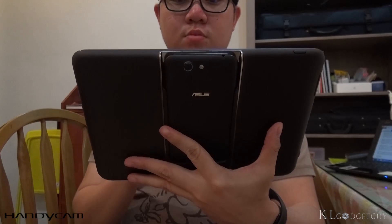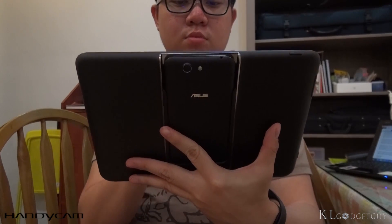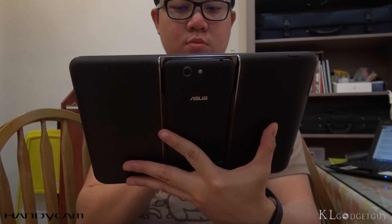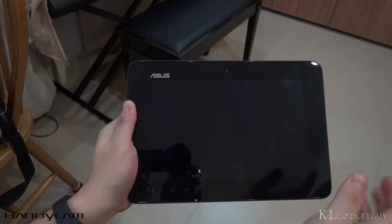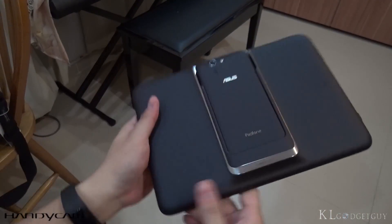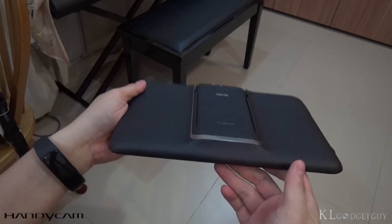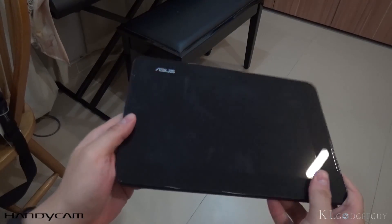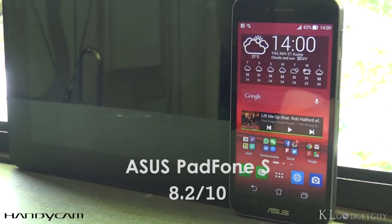So, RM899 for a smartphone that packs flagship internals and RM499 for a 9-inch slate that charges and converts the phone into a tablet? It's a steal. There's simply no reason not to consider buying the PadFone S if you are lacking the budget for buying a standalone flagship smartphone and tablet. The ASUS PadFone S gets a score of 8.2 out of 10.